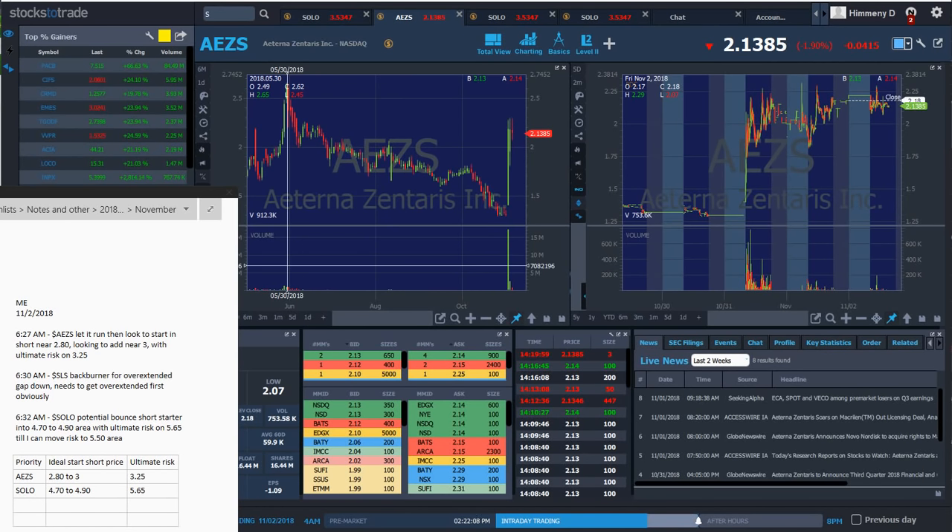I want to go over two setups I'm currently focusing on in my trading: the bounce short from Stephen Dux's DVD and the overextended gap down. Those are the two setups I'm trading currently, but I have no positions right now. I'm also studying the gap up short.